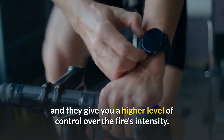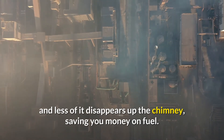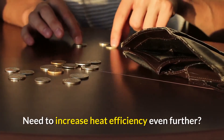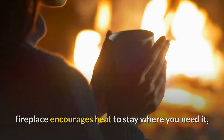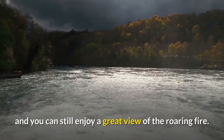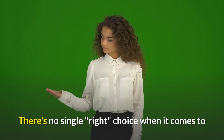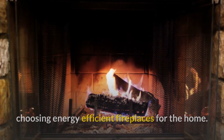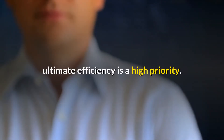If you're looking to upgrade your existing fireplace to make it more energy efficient rather than buy a brand new fireplace, then you're in luck. Fireplace inserts are easy to install into open wood burning fireplaces, and they give you a higher level of control over the fire's intensity. More heat makes its way into the room and less of it disappears up the chimney, saving you money on fuel. To increase heat efficiency even further, adding glass doors to your wood burning fireplace encourages heat to stay where you need it.